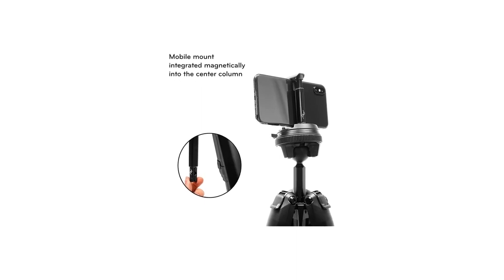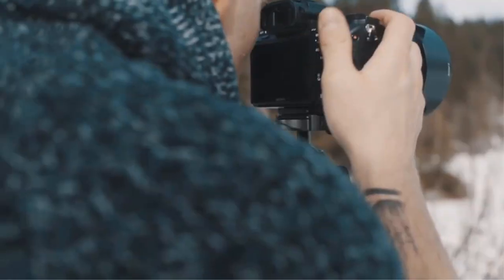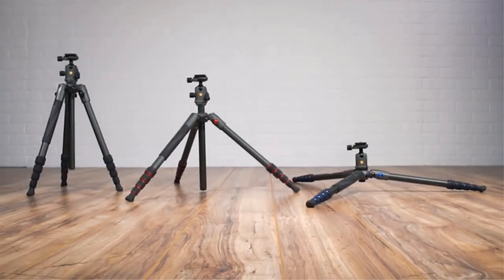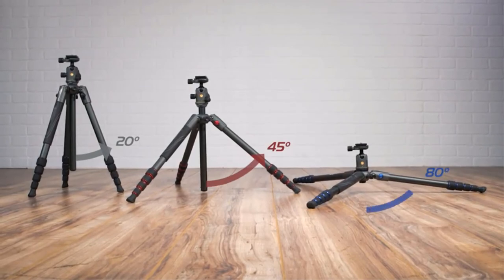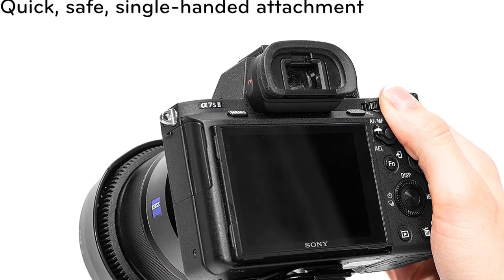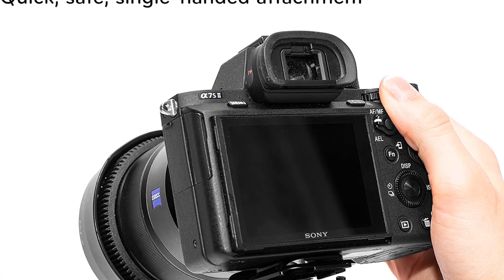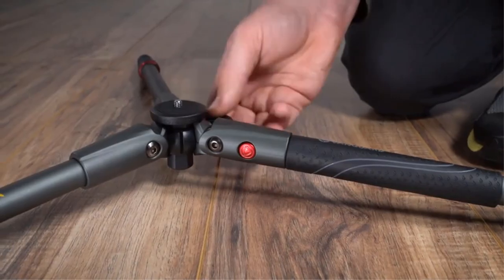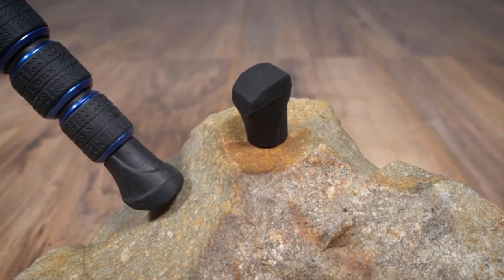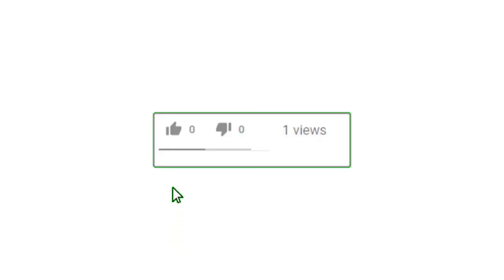In our opinion, the Sirui A1205 is the best value travel tripod on the market. We have been using an earlier model of this tripod for the last three years and it has never failed us. It is lightweight, sturdy, and compact — everything you could want in a travel tripod — and surprisingly affordable for a carbon fiber tripod. The Sirui A1205 weighs in at only 2.66 pounds with the ball head attached, but can support 22 pounds of photography gear.